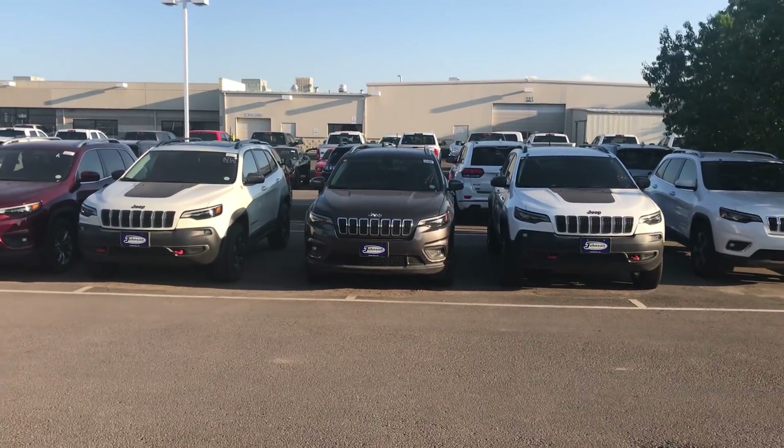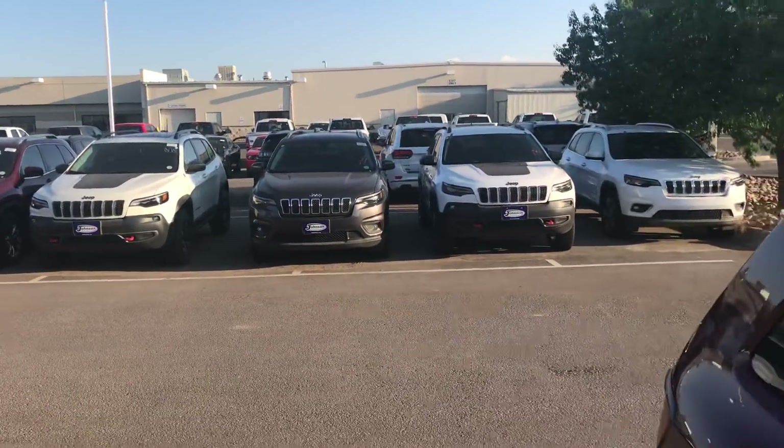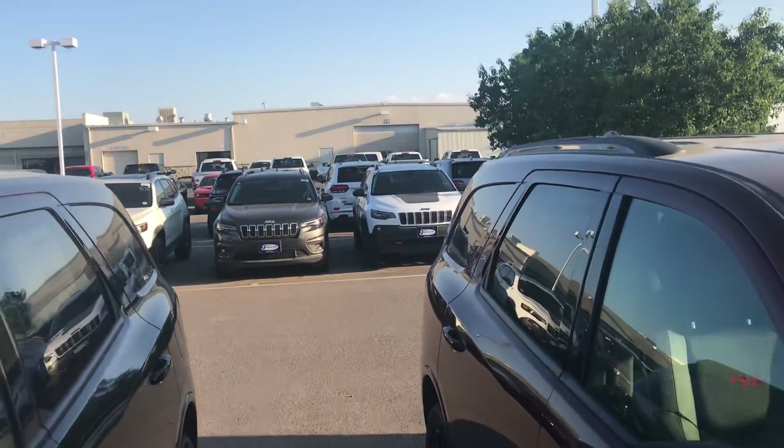Hey guys, this is Andre here coming to you from a local Jeep dealership near my house, Johnson Auto Plaza. The guys here were kind enough to let me know that they had a special Jeep Wrangler in stock.